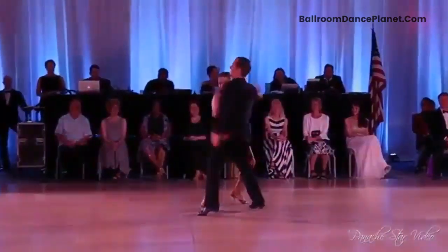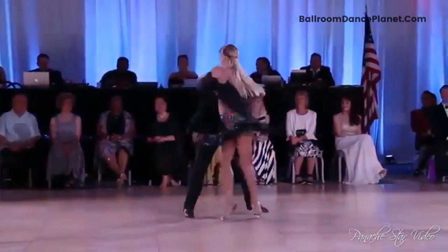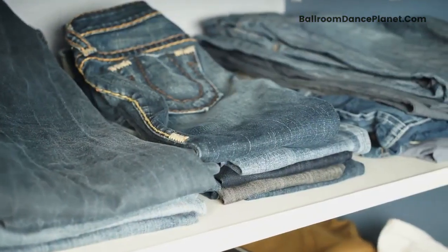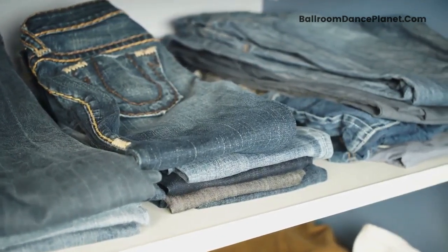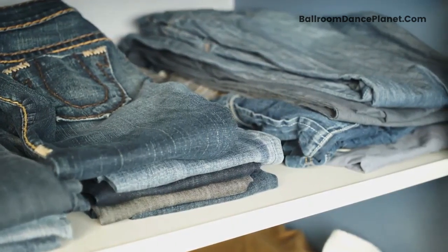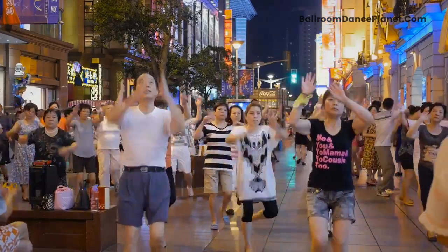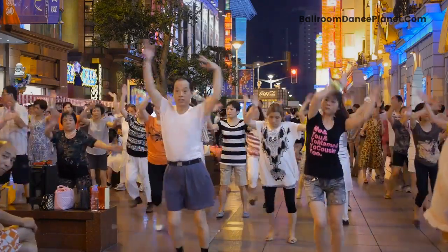Avoid wearing fitted skirts or dresses as these can limit your movements. Movements in ballroom dancing consist of opening and closing legs, and you don't want to tear up fitted bottoms. Jeans are not appropriate because they are too hot and tight. Do not wear short t-shirts, hanging tops, bra tops, backless tops, spaghetti straps, sweaters, and strapless tops. Since you will be dancing with a partner, it is appropriate to keep your sweat to yourself. Also, consider your partner's comfort by not wearing too revealing tops.